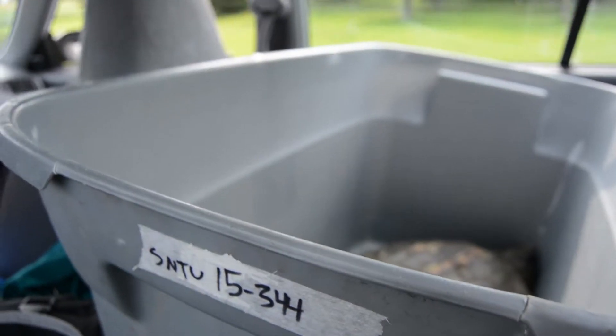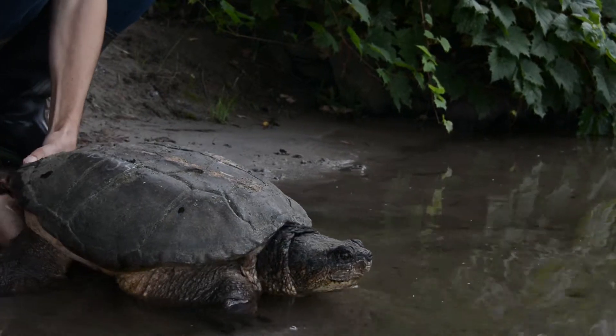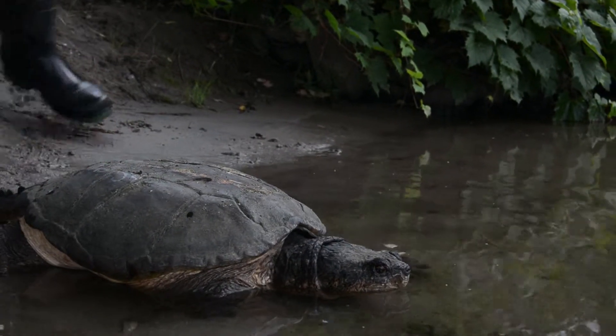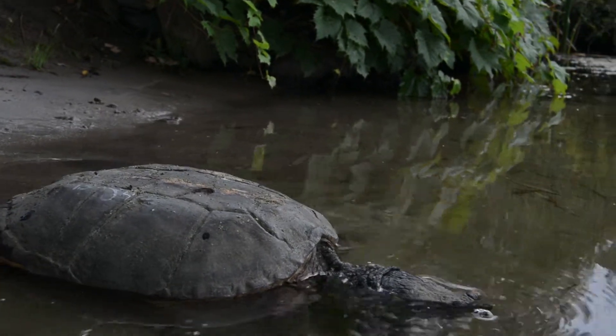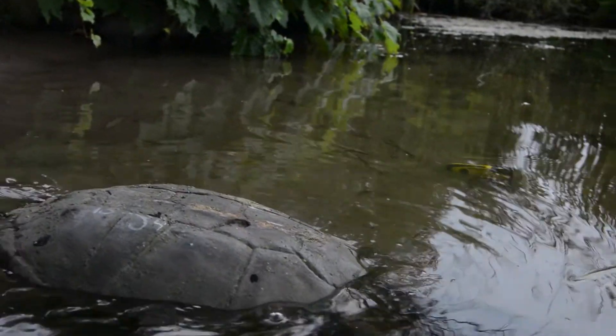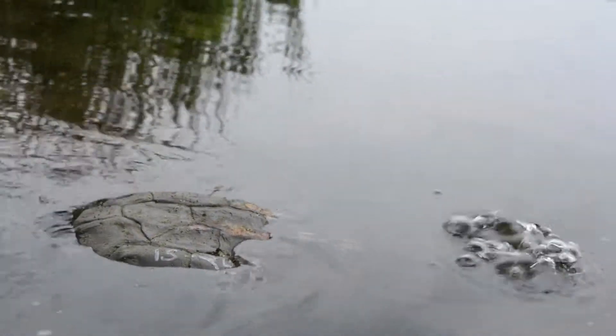Not many turtles make it to adulthood, so the population relies on the adults having almost zero mortality in order to ensure that the population is healthy. Each adult that we can save is really vital to the population. We save hundreds and hundreds each year.